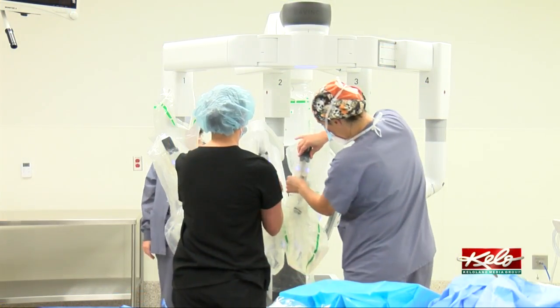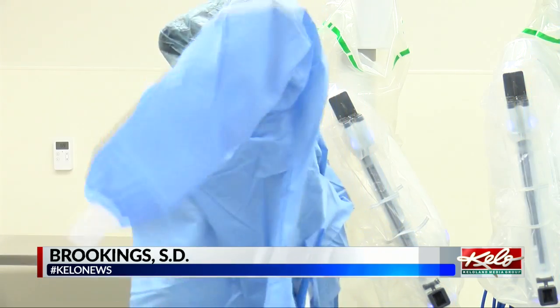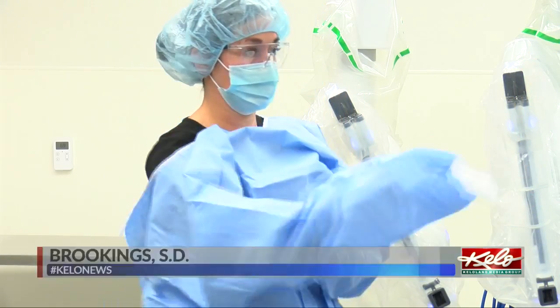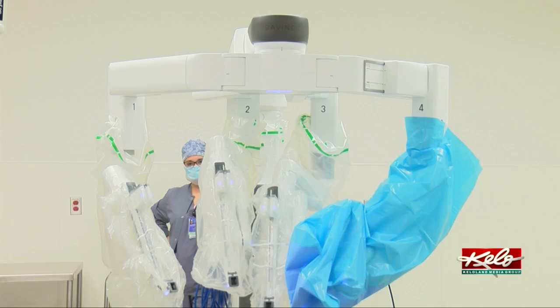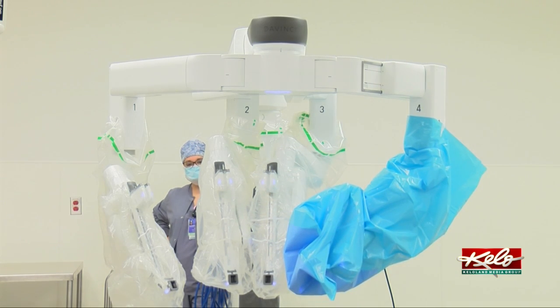Brookings Health System recently upgraded to new robotic surgical technology, and the first surgery was performed on October 20th. Brookings Health invested in the previous model of the robot back in 2013. The system says they became the 3rd hospital in South Dakota to offer robotic surgical technology.